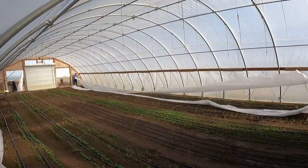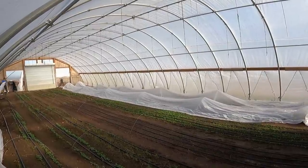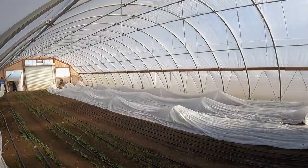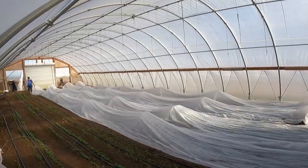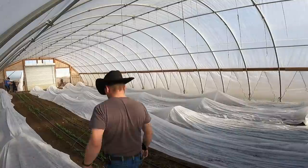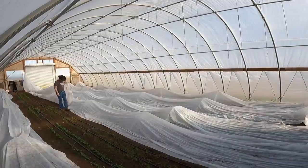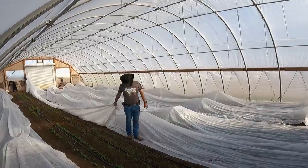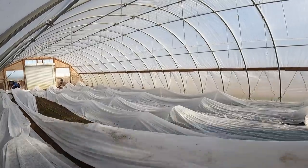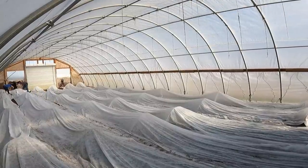Now we're putting on row cover. This row cover from Farm Tech gives six degrees of frost protection. These crops will eventually not need it, but while they're young seedlings, Aaron puts row cover on. Tonight's low is around 31°F. Once plants get a bit taller and the forecast stays above 28°F, she'll leave it off. Row cover traps ground heat next to the plants and prevents the top of the high tunnel from pulling up all the warmth from the soil.